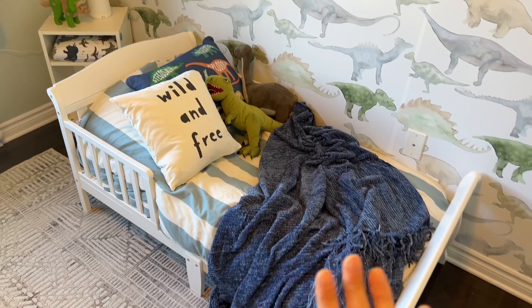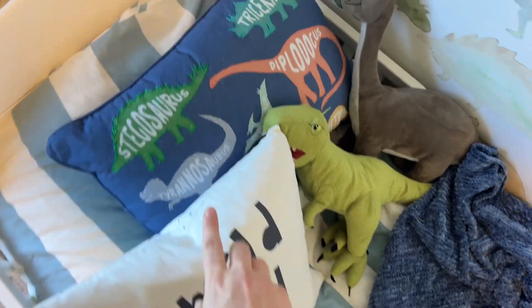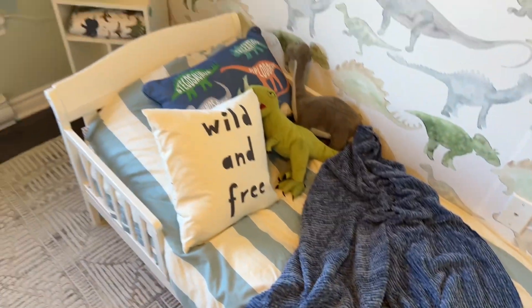My bedding here is all from H&M Home — I love H&M Home. It's a duvet. We got this wild and free pillow, and then this one came from Marshalls. We also got some Ikea dinosaurs and another blanket from H&M.